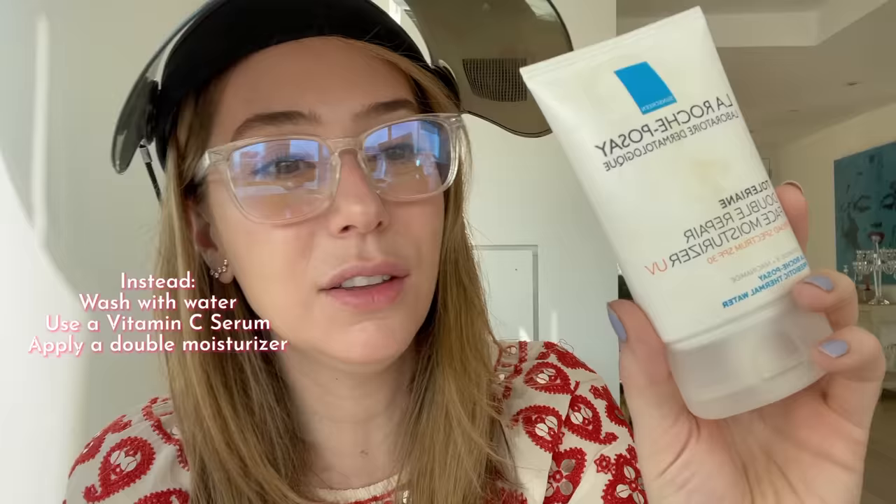Number four: in summer, in very hot and humid climates, especially if you have oily skin, you can skip your morning moisturizer. I am giving you permission to skip your morning moisturizer. I'm not saying skip it altogether — moisturize at night to rebalance your skin. But in the morning, given it's hot, you're probably going to sweat on top of getting oilier, and a moisturizer can overclog your pores. Instead, I wash with water, use a vitamin C serum, and then apply a double-duty moisturizer with SPF 30 and ceramides. That is enough for the morning in hot summer months.